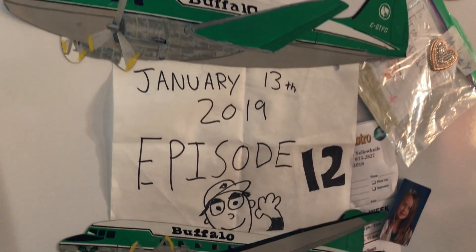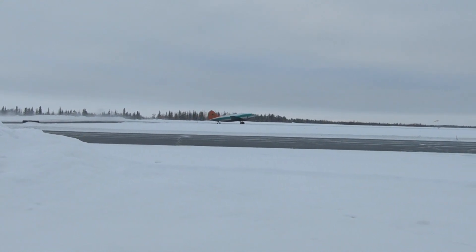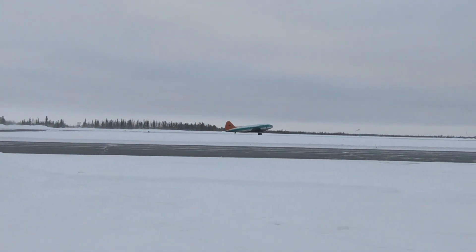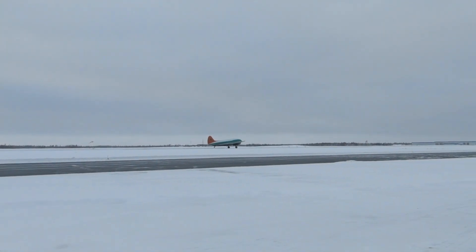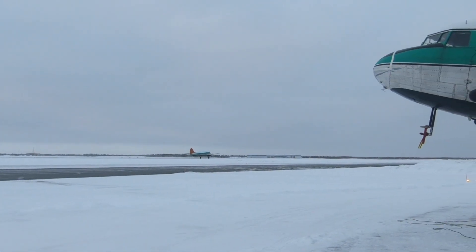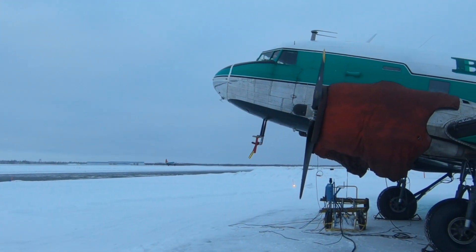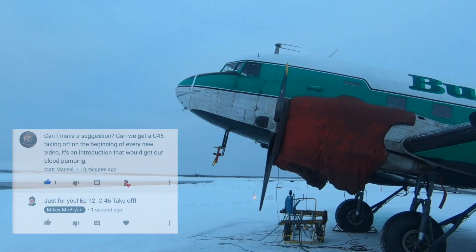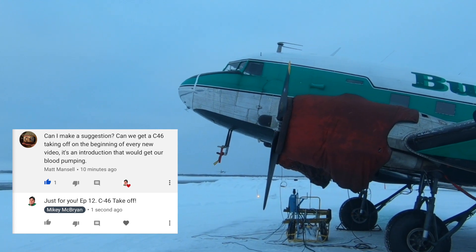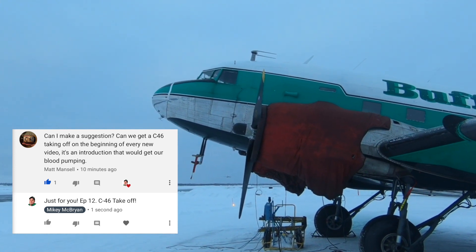This is January 13th, 2019, episode 12 of Planesavers. Can I make a suggestion? Can we get a C46 takeoff on the beginning of every new video? It's an introduction that would get our blood pumping. Matt Menzel, YouTube.